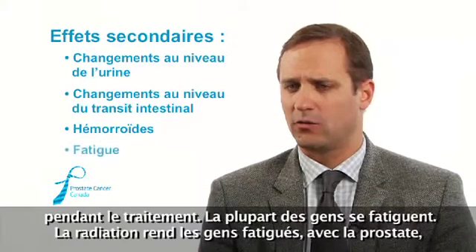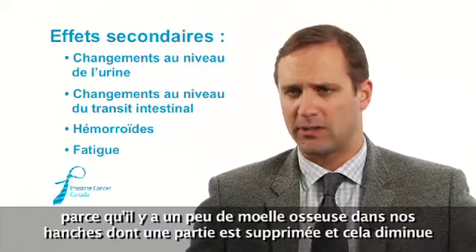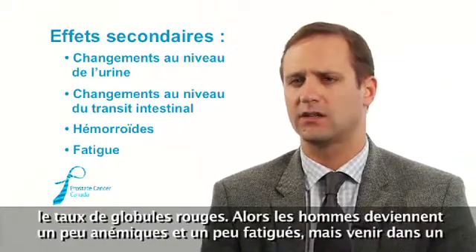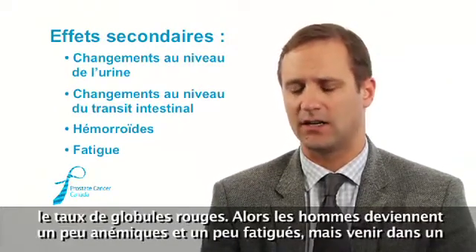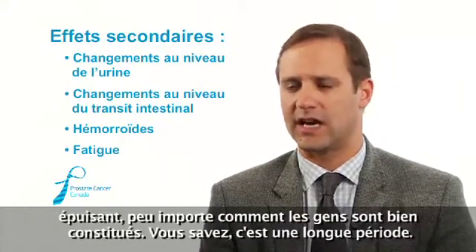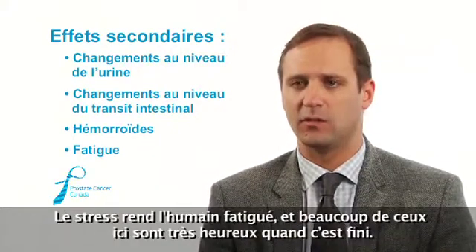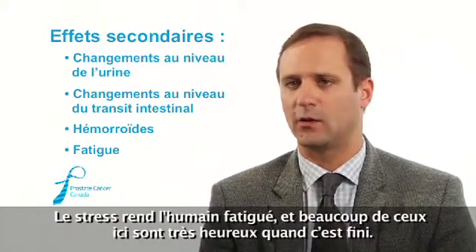Most people get tired. Radiation makes people tired with prostate treatment because there's a little bit of bone marrow in the hips — it gets suppressed, so red blood cells go down, and guys get a bit anemic and tired. But coming into the cancer center every day, Monday to Friday for weeks is also emotionally tiring regardless of how strong a person is. A lot of guys by the end are quite happy it's over.